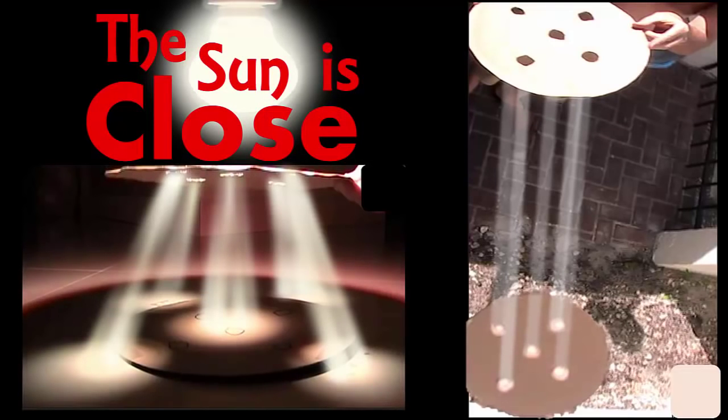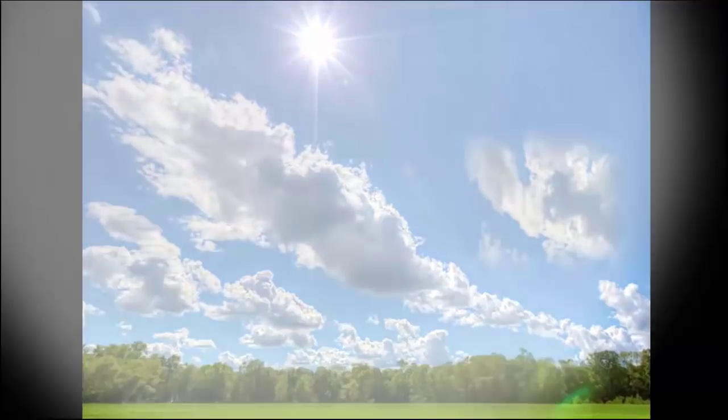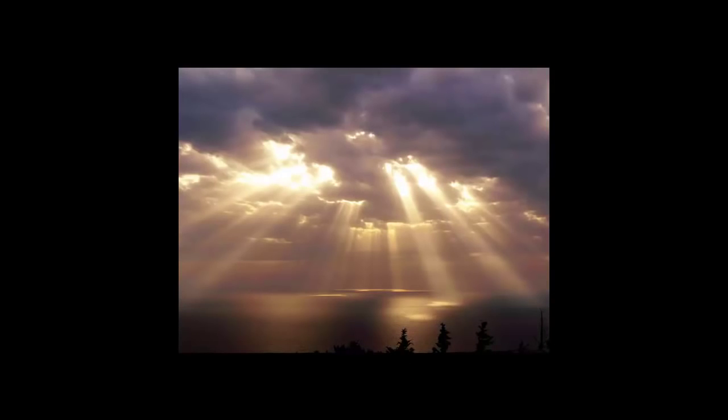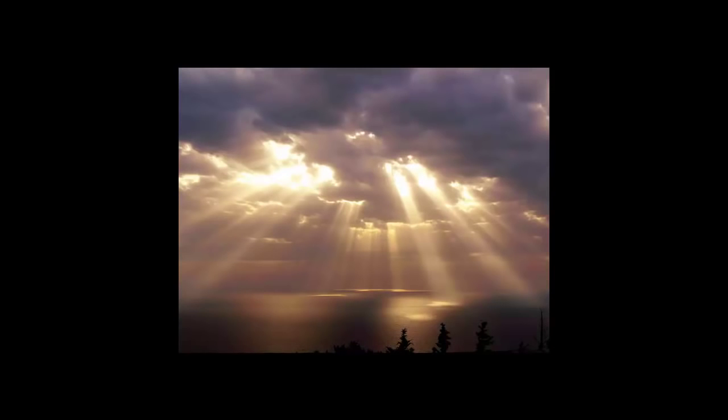First, I'm going to show you an experiment I did with the sun rays that's very solid proof that the sun is in fact close and not very big. Then I'm going to refute Wikipedia's account of these crepuscular rays. They say that these rays are due to perspective and that they are, for all intents and purposes, parallel lines from a sun that's almost a million miles in diameter. But the fact that we see them splaying out — they say that's due to perspective — I'm going to show that's impossible. And then number three, I'm going to show that when you look at this picture of crepuscular rays, perspective is actually missing from this photo. If the sun were a million miles in diameter and 93 million miles away, the heliocentric model is in trouble.